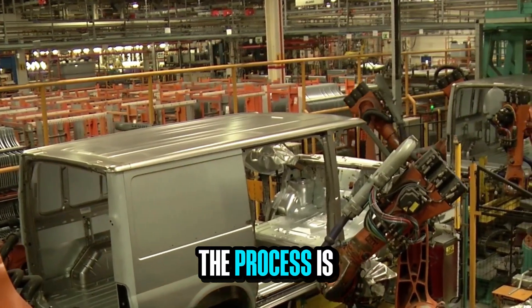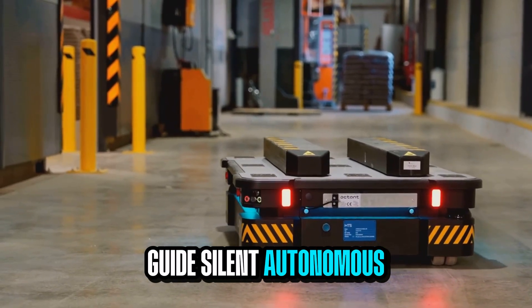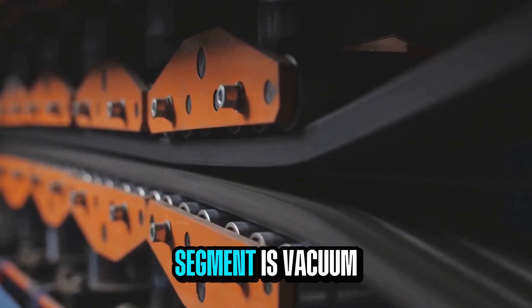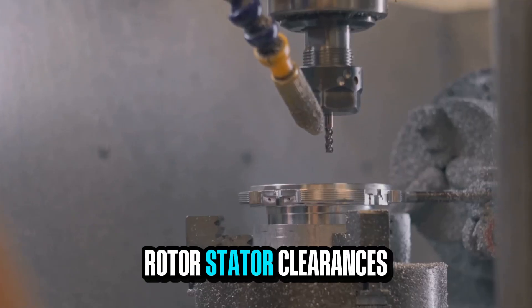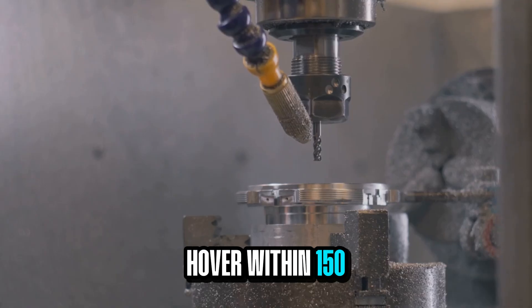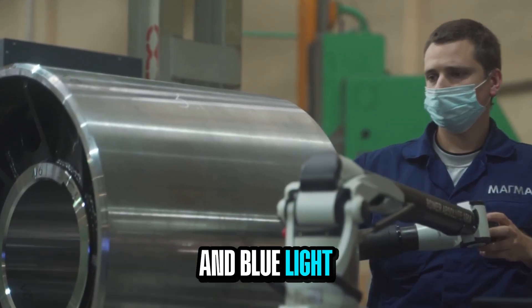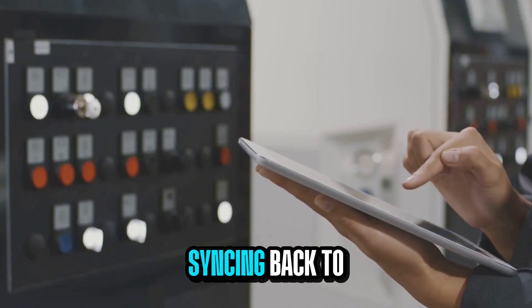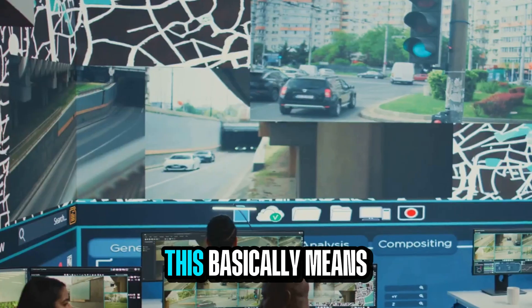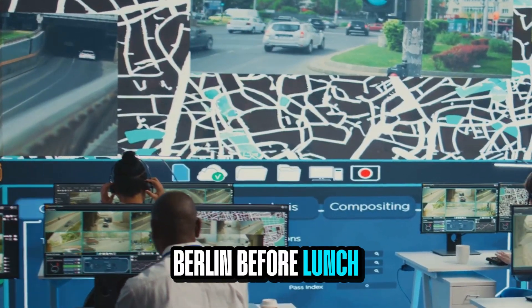Inside the factories, the process is just as refined. Epoxy-coated floors guide silent autonomous carts, and every stator segment is vacuum-impregnated, cured, and tested in minutes. Rotor-stator clearances hover within 150 microns across a 400-millimeter span, and blue light metrology confirms it. Each unit gets a digital ID syncing back to real-time dashboards, meaning a vibration detected in Oxford gets corrected in Berlin before lunch.